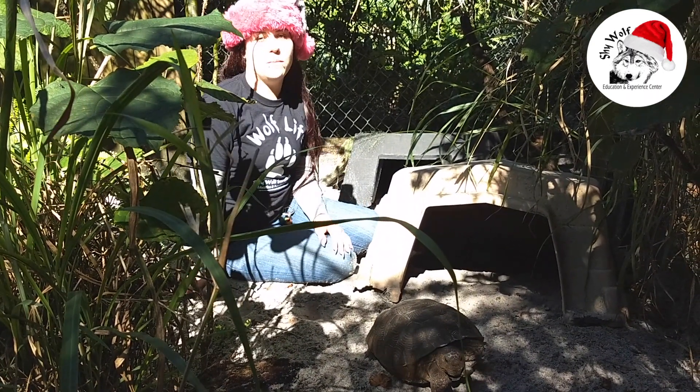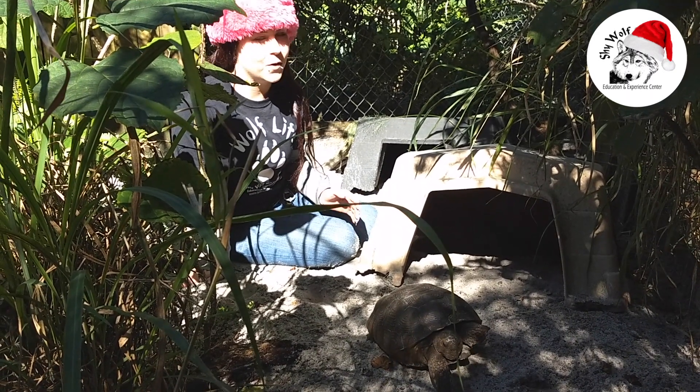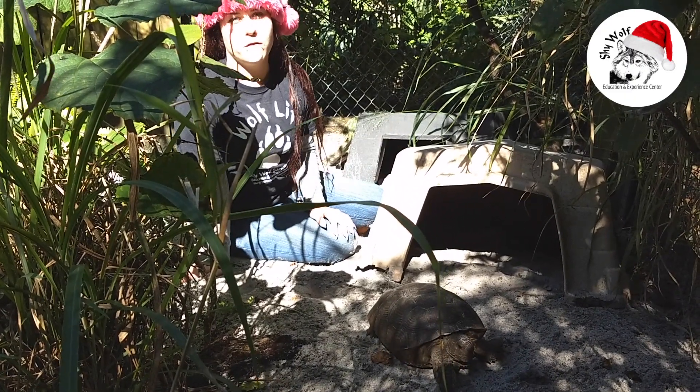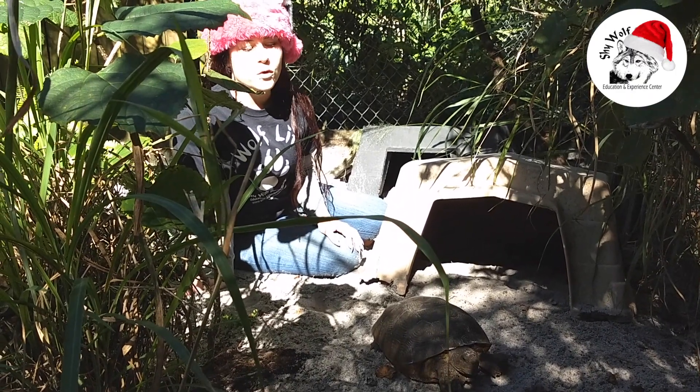Another thing we like to teach people here is that if you were ever to see one trying to cross the road, you always want to put them in the direction that they're going, because they're probably trying to go there for a reason — due to habitat loss or the need for food and resources.